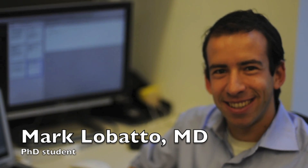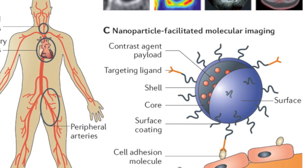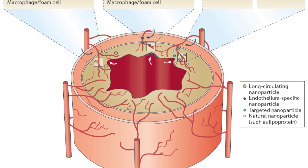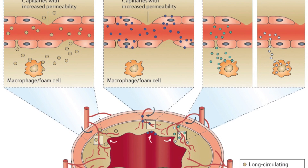I use nanoparticles that are developed by our chemists on the bench in the lab and work on a roadmap towards using them clinically. This involves better understanding of nanoparticle targeting mechanisms in atherosclerotic disease, all the way to the first-in-man clinical trial.